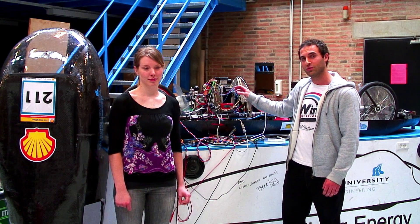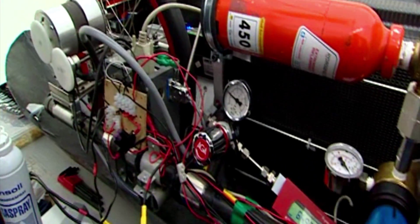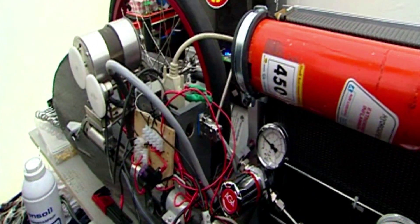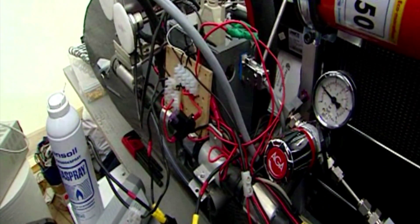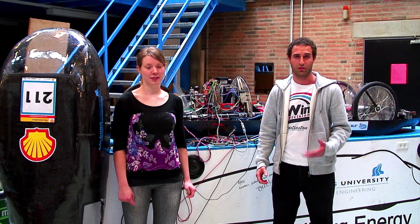The electricity is then used to run the electric motor located at the front wheel. One of the reasons why fuel cells are interesting is because they will be one of the main energy sources in the future. This is also why it's a big area of research at Aalborg University.